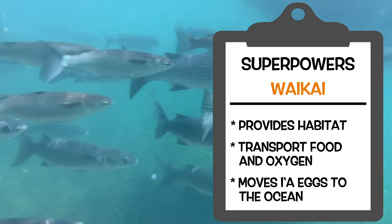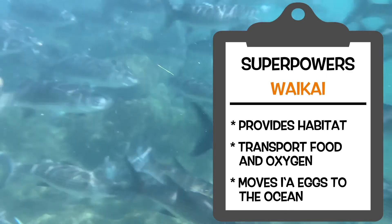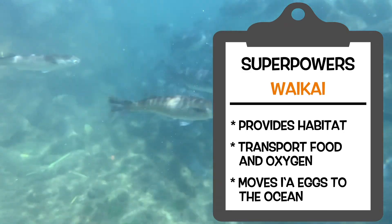Wow, I didn't realize how important the vaikai really is to the loko i'a system. What an awesome superhero. Here we are at our next loko i'a superhero — the kuapa. The kuapa is one of our strongest superheroes here that you will find.